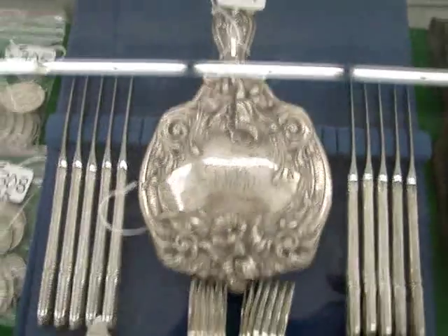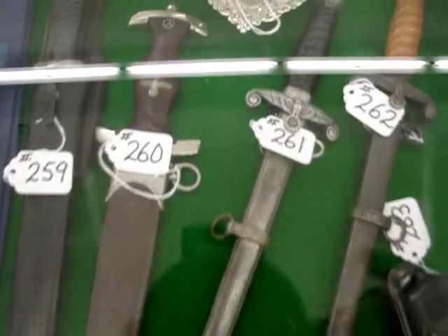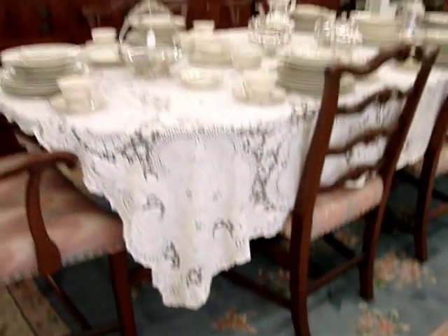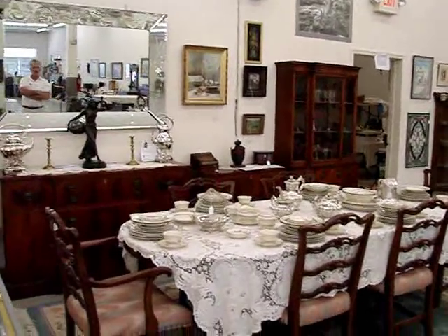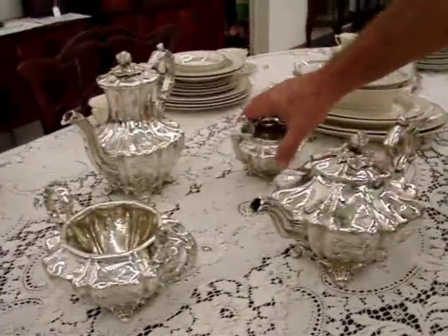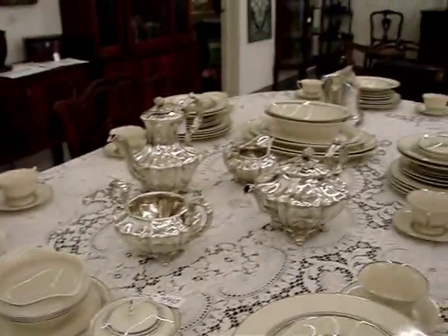We have sterling silver flatware and hollow ware to include the mirror. We have Nazi daggers and World War II German military items. Beautiful mahogany 12-piece dining room suite to include the table, chairs, China cabinet, buffet and server. Sterling silver four-piece tea service, circa 1840, in magnificent condition, weighing over 76 troy ounces.